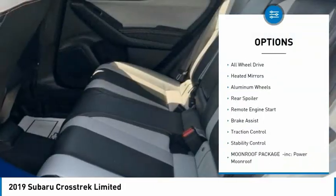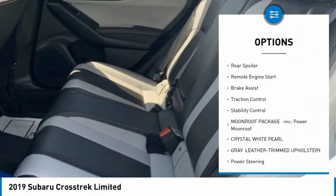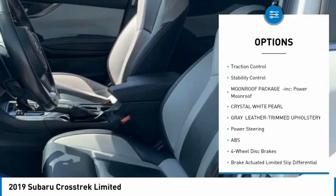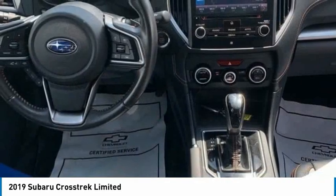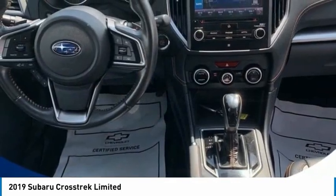Tire pressure monitor, blind spot monitor, all-wheel-drive, heated mirrors, aluminum wheels, rear spoiler, remote engine start, brake assist, traction control, stability control.